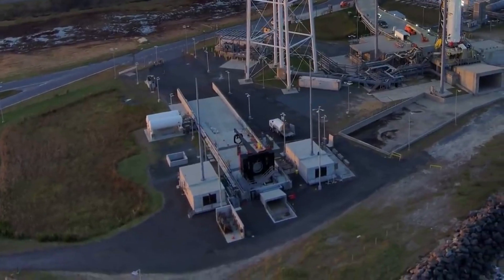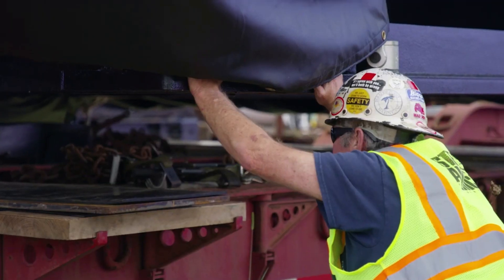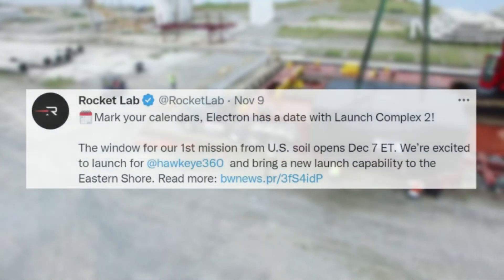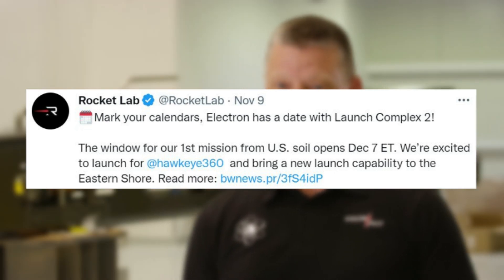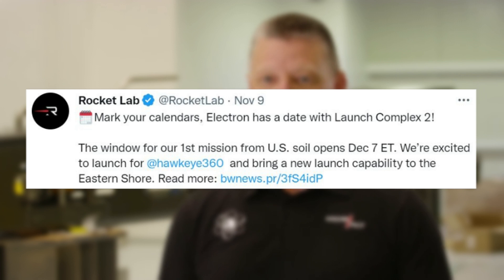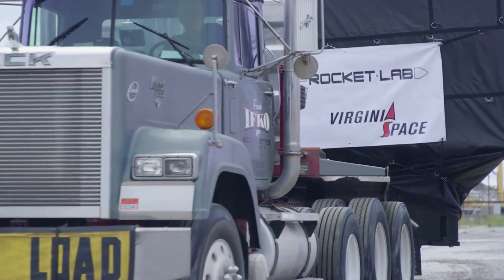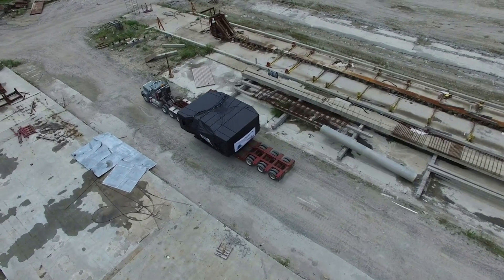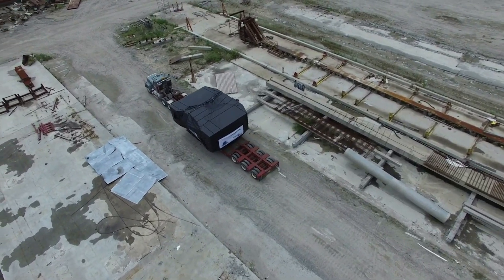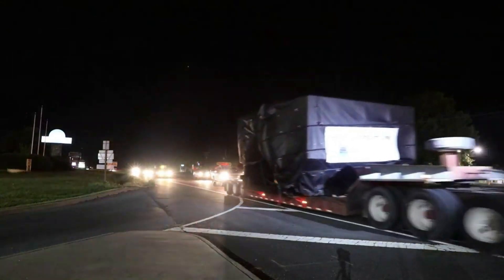Just over one week ago, Rocket Lab announced specific dates for the first mission from LC-2. On November 9th, the company tweeted saying, 'Mark your calendars, Electron has a date with Launch Complex 2. The window for our first mission from US soil opens December 7th ET. We're excited to launch for Hawkeye 360 and bring a new launch capability to the eastern shore.' It will be Rocket Lab's first liftoff from Launch Complex 2 at Virginia Space's Mid-Atlantic Regional Spaceport within NASA Wallops Flight Facility.